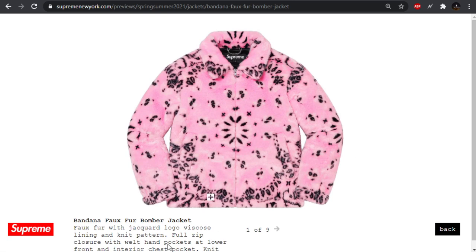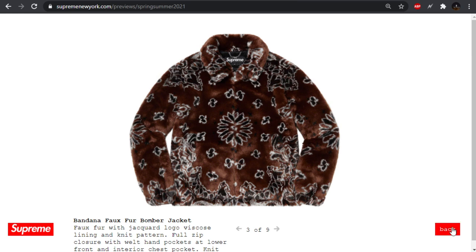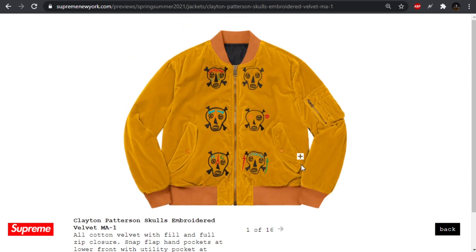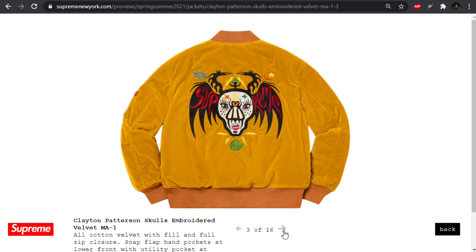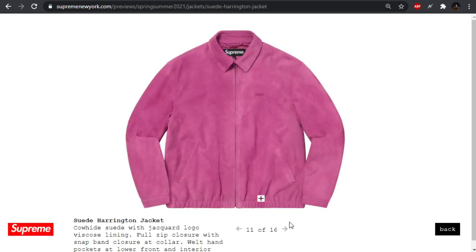Starting off we have these paisley faux fur bomber jackets — they're calling it the bandana — with paisley prints on it, and other than the back I don't really care for this too much. Next we have a velvet MA1 bomber. I like the silhouette and the velvet, this colorway looks nice, but I'm not feeling these designs. Looks like artwork by Clayton Patterson. The back is kind of cool, almost a tribal feeling, but with the dragons it just looks a little tacky to me.